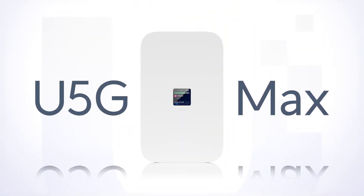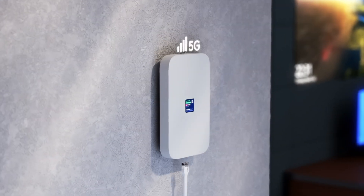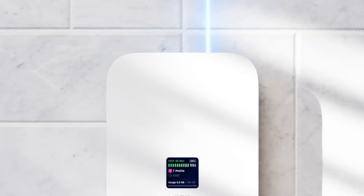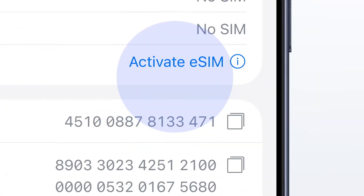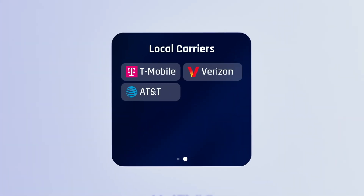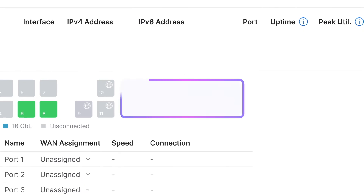I'm talking about the Unified 5G Max — a fully unlocked 5G modem built for fixed wireless internet, failover connections, and deployments where fiber or cable just isn't an option. Instead of being trapped by whatever modem your carrier gives you, this thing gives you total control. It supports both a physical SIM card and eSIM at the same time, so you can switch carriers like you switch playlists — no weird activation processes, no contracts, no funky router your ISP gives you that you have to hide in a closet.